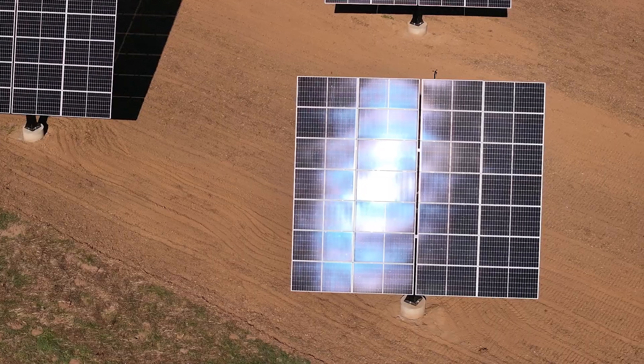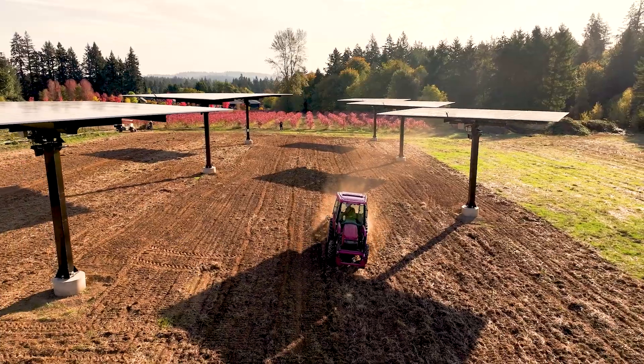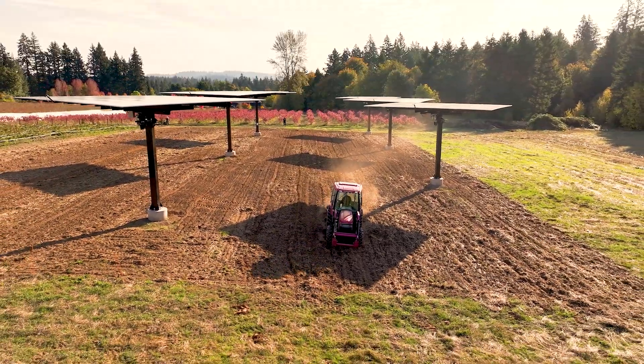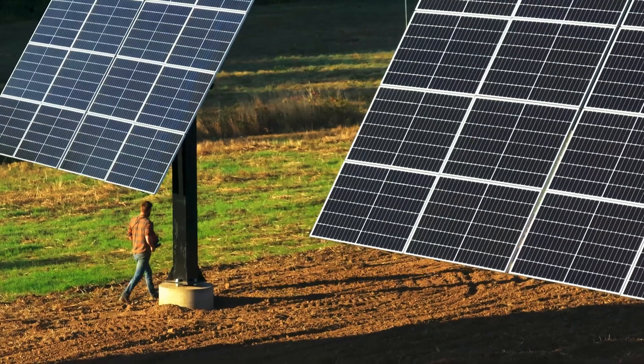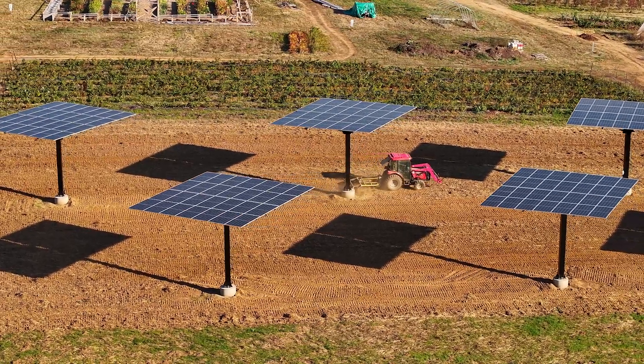It's obvious to me, having done all this work and the engineering calculations, that not only can solar and ag work together, but together they're greater than the sum of the parts — we get more out of it. I feel like farmers have always been solar harvesters, and farms have been on the cutting edge for a lot of technology. Farmers are perfectly positioned to lead the charge here.